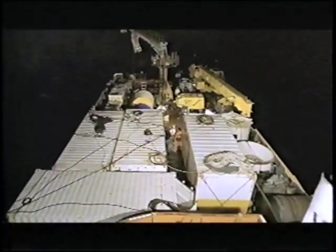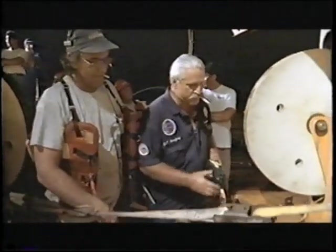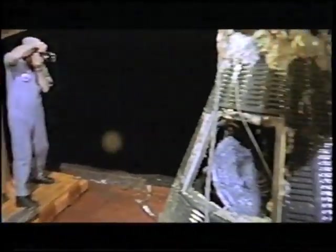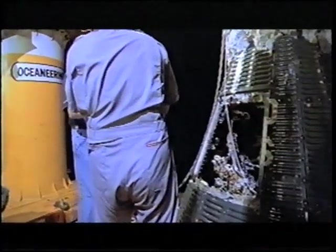After the all clear, the team crowd in to explore the remarkable find. Pretty much unbelievable. You wouldn't believe that you could pull something like that out of the water after 38 years. It's really remarkable.